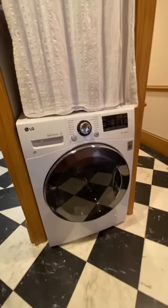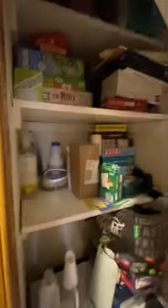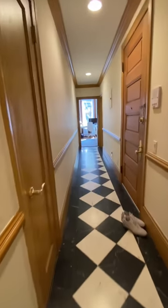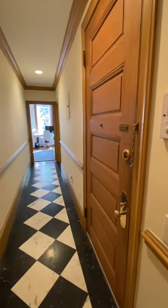There's a washer and dryer here with storage above. Coming through the hall closet as well.